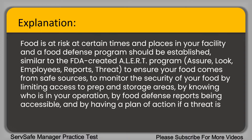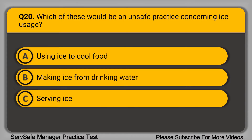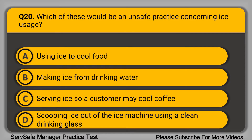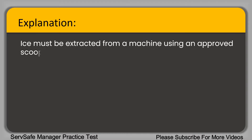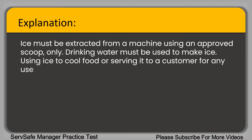Question 20: Which of these will be an unsafe practice concerning ice usage? A. Using ice to cool food. B. Making ice from drinking water. C. Serving ice so a customer may cool coffee. D. Scooping ice out of the ice machine using a clean drinking glass. The correct answer is option D. Ice must be extracted from a machine using an approved scoop only. Using ice to cool food or serving it to a customer for any use is permitted.